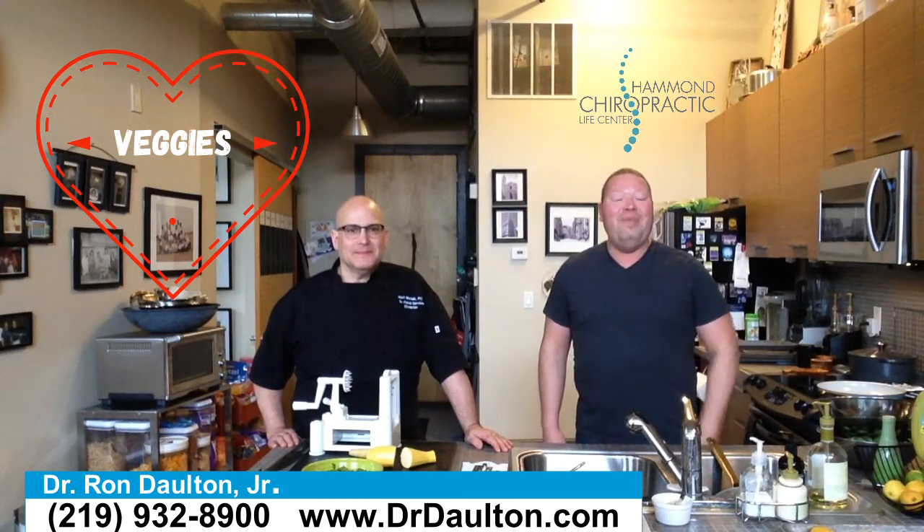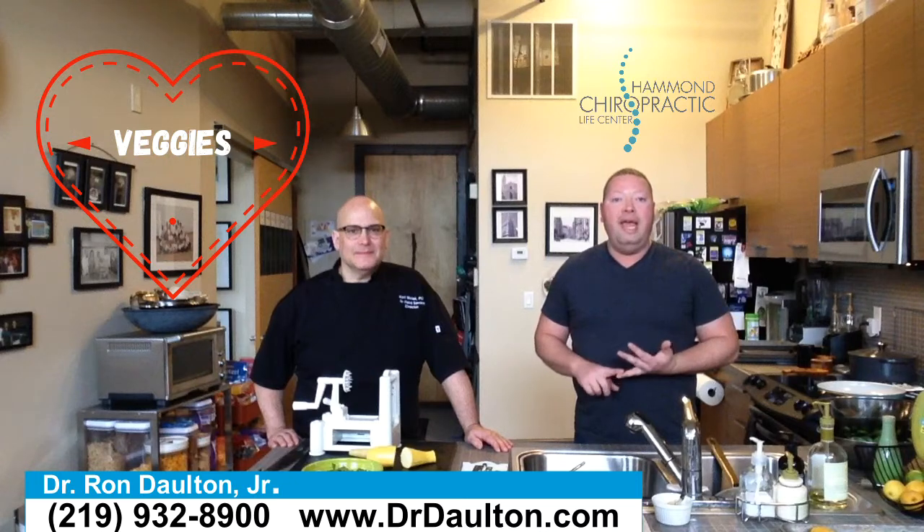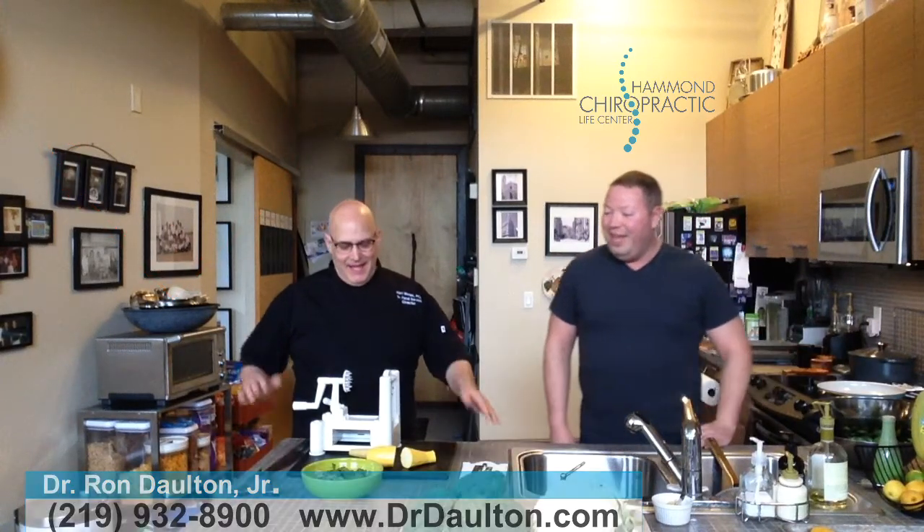He's going to share some recipes with us and teach us how to do some things with vegetables that are incredibly healthy for you. You can add these into your daily diet with whatever else it is that you're eating, and it's going to make this a lot easier for you. So Carl, what are we starting with today? What's the first thing?